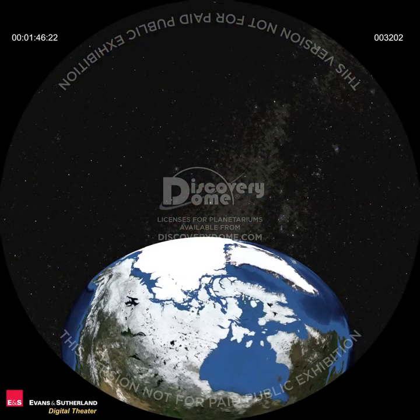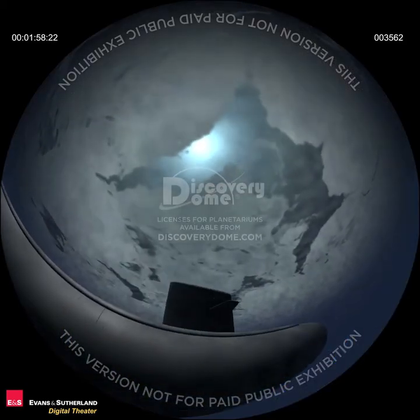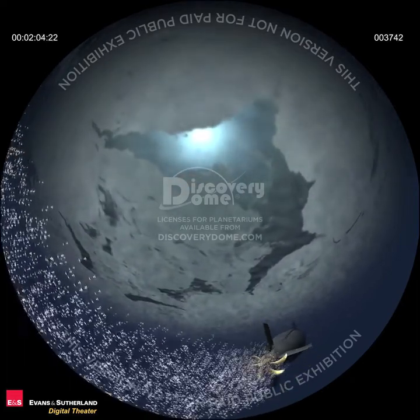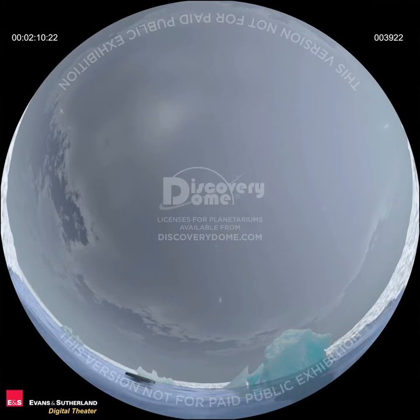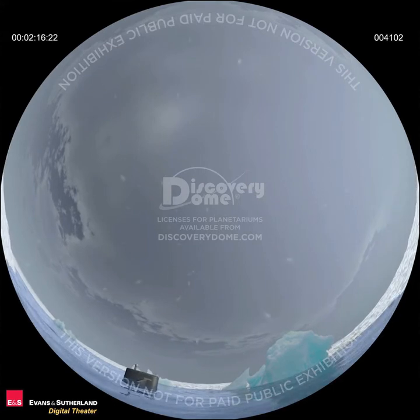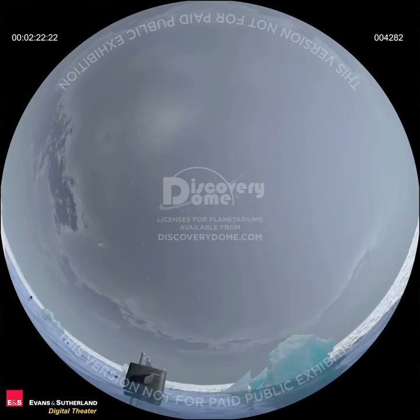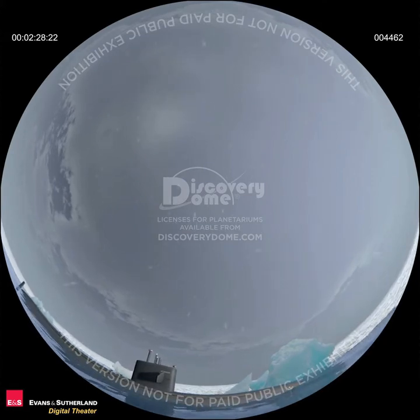Earth has two polar caps. This one covers the northern part of the planet, the Arctic region. It is a huge ice-covered ocean surrounded by land. Submarines can easily travel beneath it. Recent studies indicate that a sustained thinning and shrinkage of this ice cap is underway. In summer, some craft have surfaced at the North Pole itself. It's even possible that by the middle of the century, there will be no ice here at all during late summer. Major changes are happening in the Arctic and scientists are watching closely.